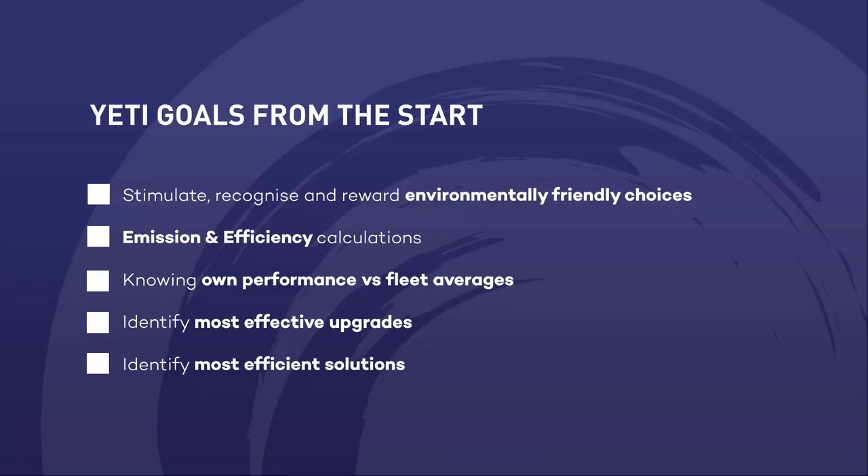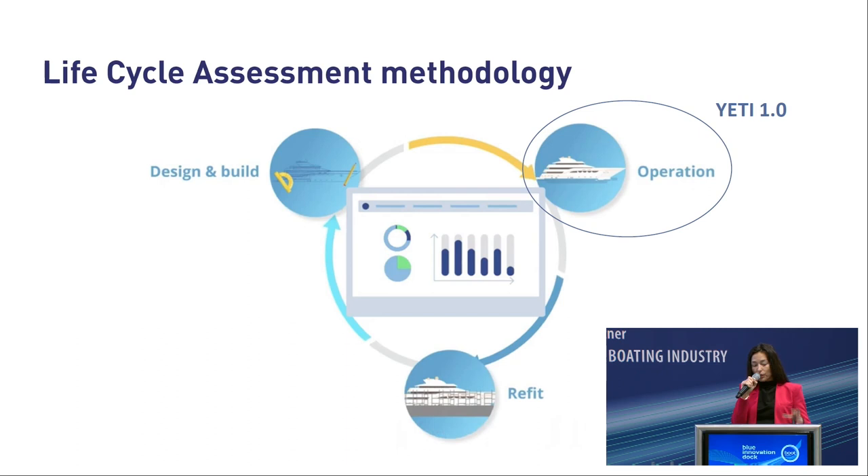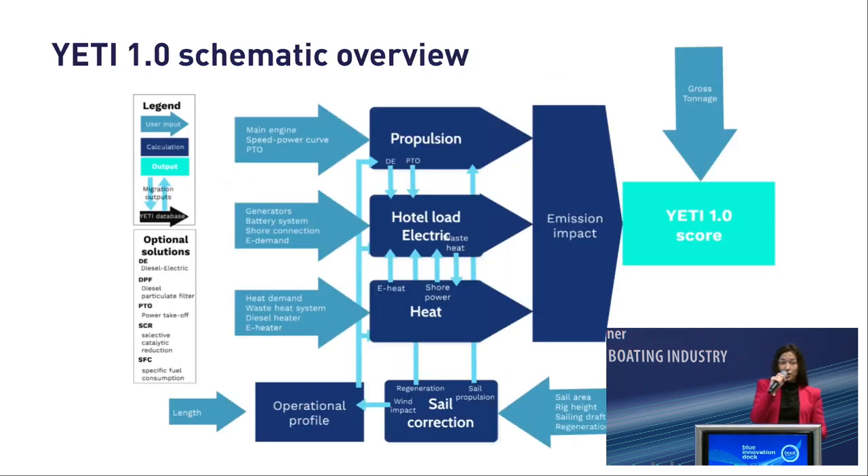The goals from the start were to stimulate and recognize environmentally eco-friendly choices for yachts, calculate emissions and efficiency, and recognize the performance of the fleet — identifying the most effective upgrades and solutions. Our foundation looks at the problem more holistically: we're not only talking about reducing fuel consumption, but also about life cycle assessment. For that, we also have another tool called Yacht. Today we discuss Yeti, which purely focuses on the operation of the yacht.